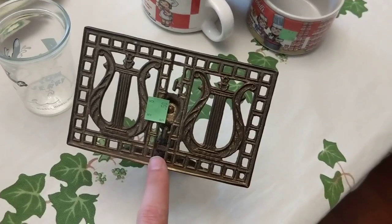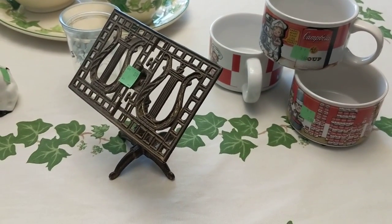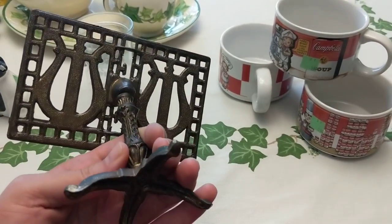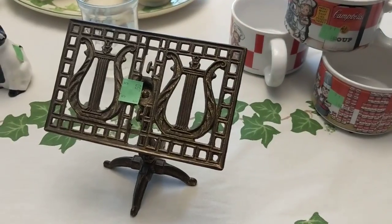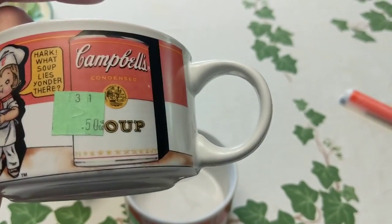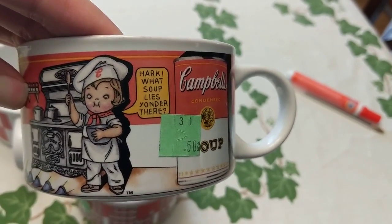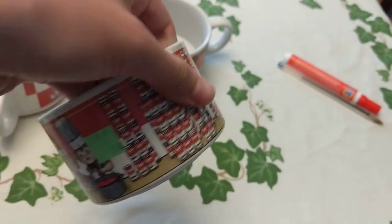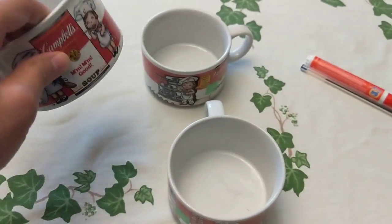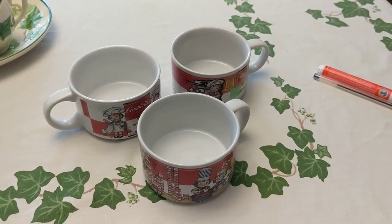I grabbed this for 50 cents — I'm not sure exactly what it is, but it feels like you could put it in a kitchen and display a little recipe on it. It's like a miniature brass music stand, and I thought 50 cents was a good price. These were really exciting to find — 50 cents a piece, made by Westwood 1997, so they're considered vintage. They are Campbell Soup handled mugs in pretty nice shape. I checked online and I could probably sell the set of three for between $30 and $40 with shipping included.